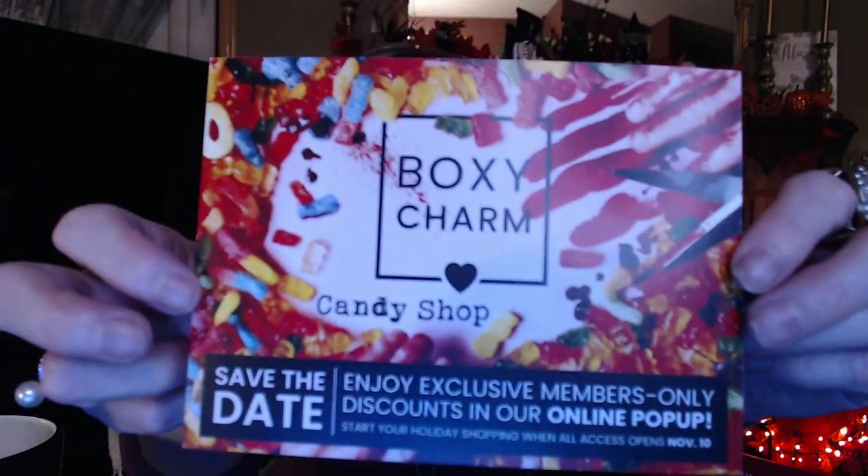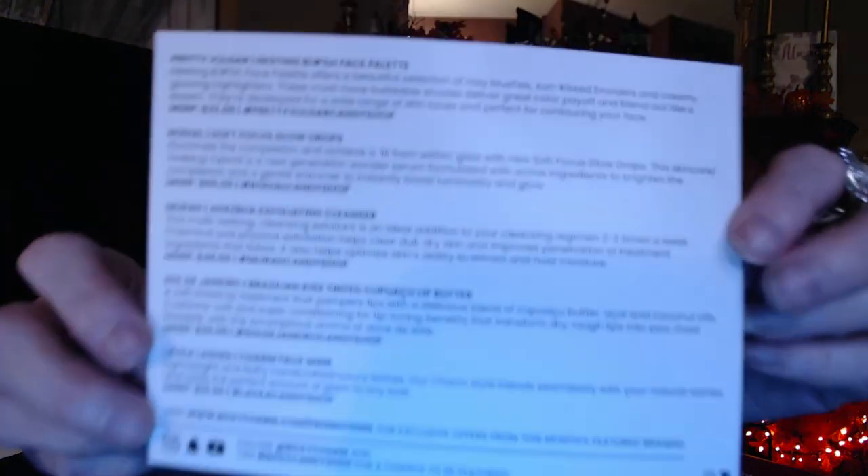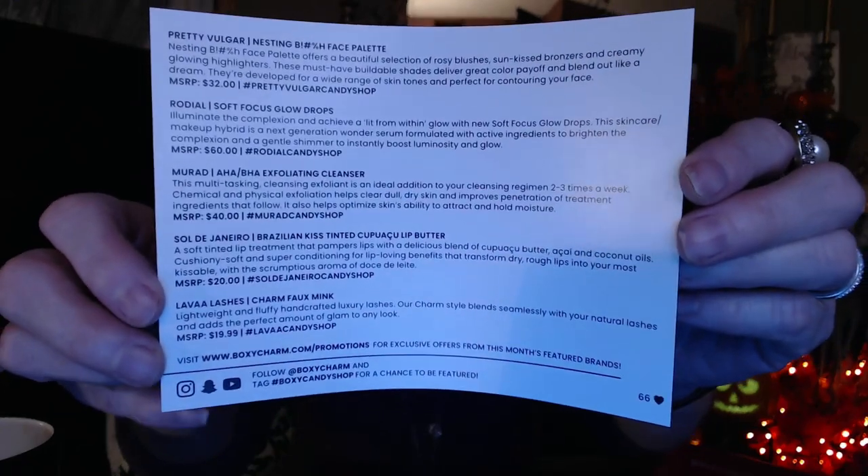So the one I get is the basic, and then I do get the Lux every third month. This is my box, and I'm really excited. The theme is called the Candy Shop, and on the back it tells you everything that's in it — looks like I have variation number 66. I think this is the one item that I picked out, because you do get to pick out one item, and they give you a choice of three and then you pick the one you want.